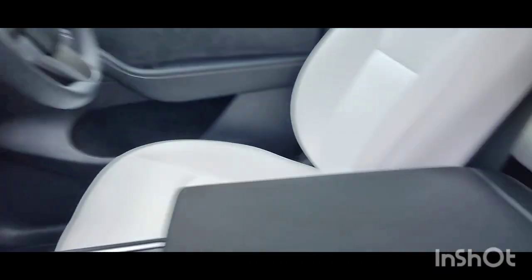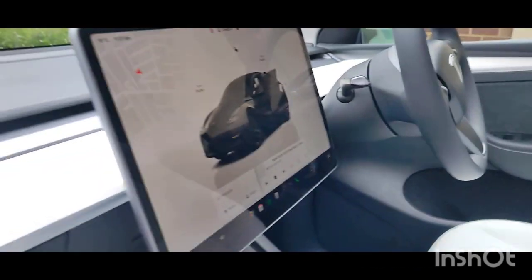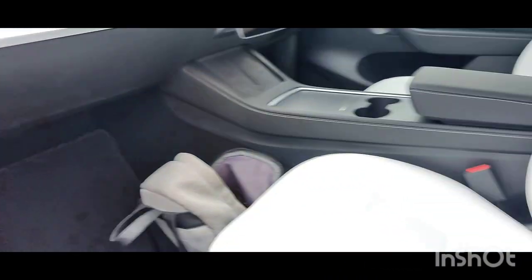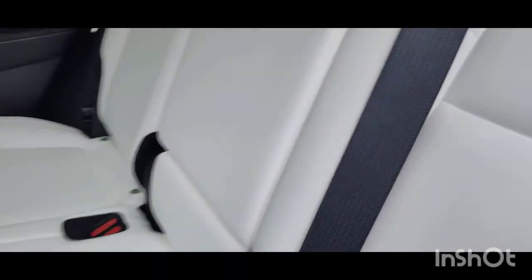Oh my God. This is inside the car. This has the — what is that sound? This is the tablet. This is the view of the car. Inside here you get this. If you don't know, this is like a five-seated car.